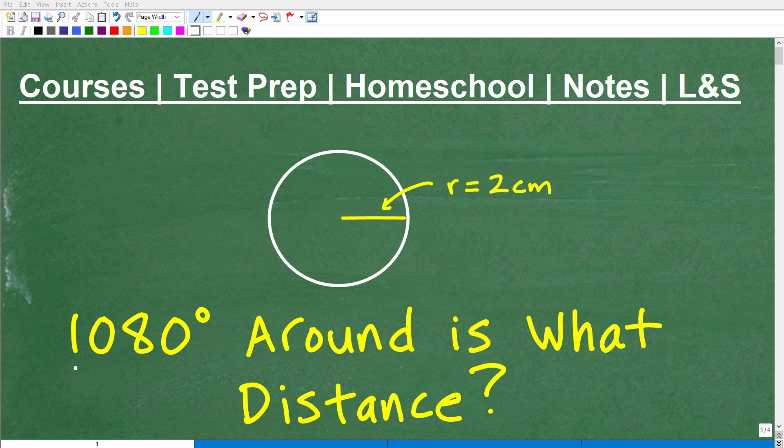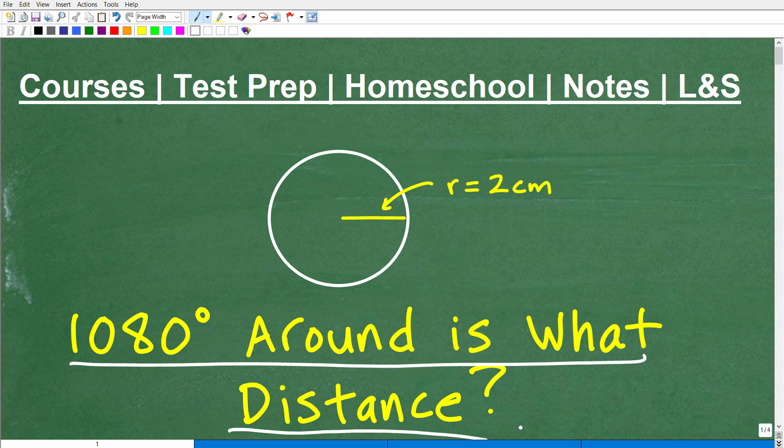So, 1,080 degrees around this circle covers what distance? That is the question for this particular video. You can see here we have a circle, and we're being told some information about this circle. R is equal to 2 centimeters. So we have this information and the question — this is all you need to get the right answer. I'm not going to explain this question too much more right now because I want to give you an opportunity to figure this thing out.